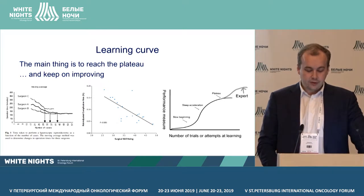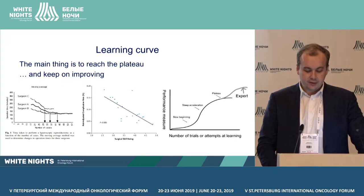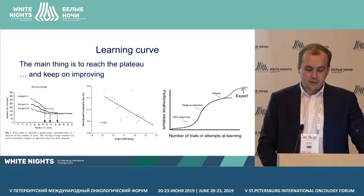The end points of the learning curve may be surgery time, number of complications, blood loss, etc. As you see in the first graph, the speed of a surgeon's training may vary. The number of complications will decrease with the number of interventions performed. When you reach the plateau, you can stay at that level or continue your study and become an expert.